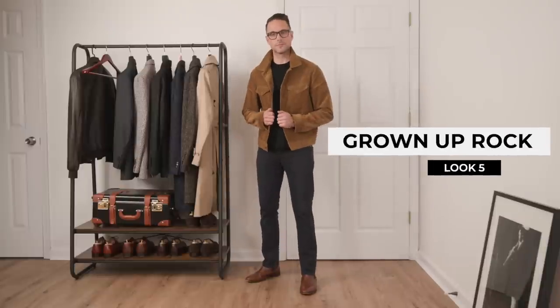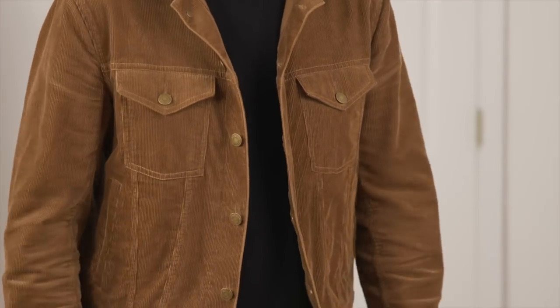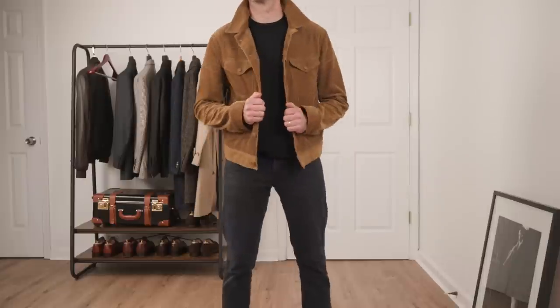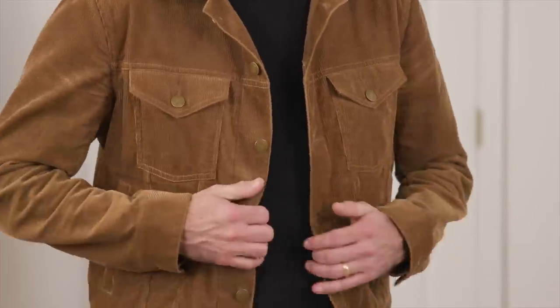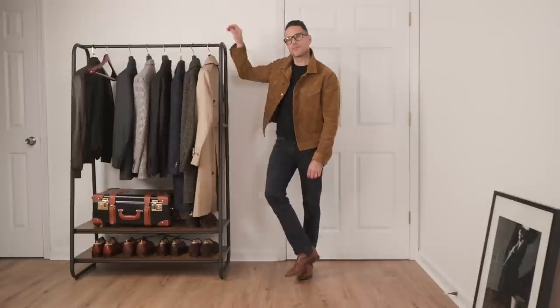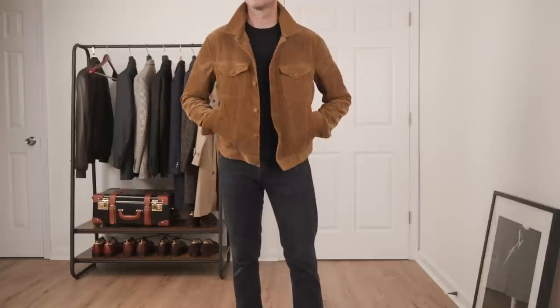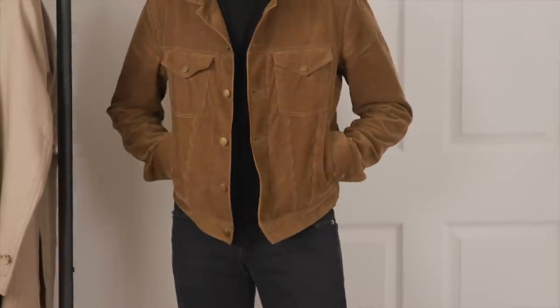The silk t-shirt appears again in this look, which I consider sort of a grown-up rock and roll look — a little softer, not quite as edgy, but still has that vibe. Classic black t-shirt and black jeans as the foundation, but instead of a leather jacket we've got a corduroy trucker, brown leather Chelsea boots, an Arabic-dial Seiko 5, and smartened up a little with some specs. Brown and black absolutely can work together — lighter browns create a nice color contrast and brown in general gives off a really rich appearance.